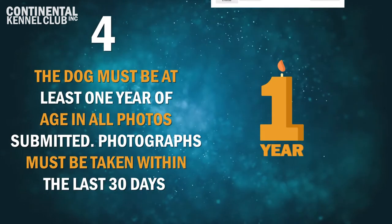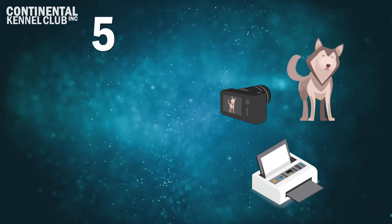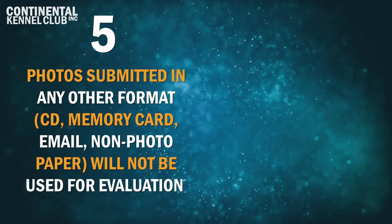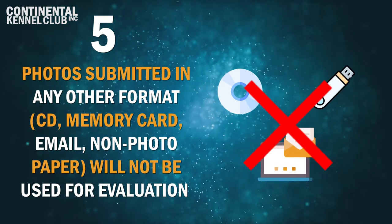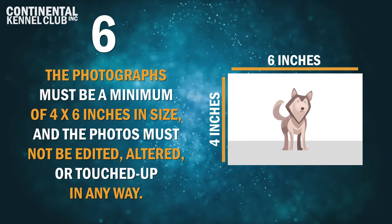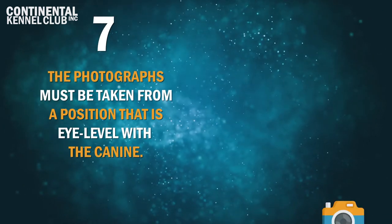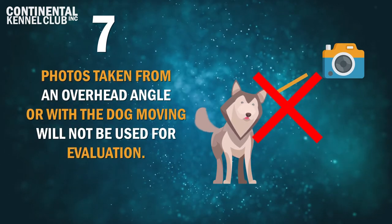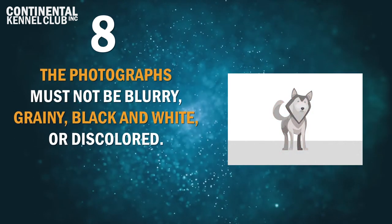4. The dog must be at least one year of age or older in all photographs submitted. Photographs must be taken within the last 30 days. 5. The photographs must be original pictures of the dog and must be printed on photo quality paper. Photos submitted in any other format, including but not limited to CD, memory card, email, or non-photo paper will not be used for evaluation. 6. The photographs must be a minimum of 4 inches by 6 inches in size and the photos must not be edited, altered, or touched up in any way. 7. The photographs must be taken from a position that is eye level with the canine. Photos taken from an overhead angle or with the dog moving will not be used for evaluation. 8. The photographs must not be blurry, grainy, black and white, or discolored.